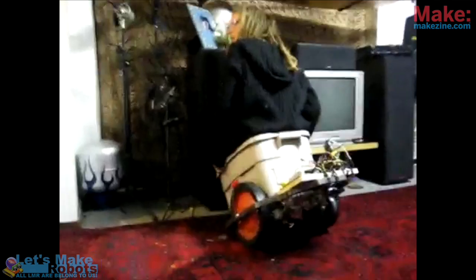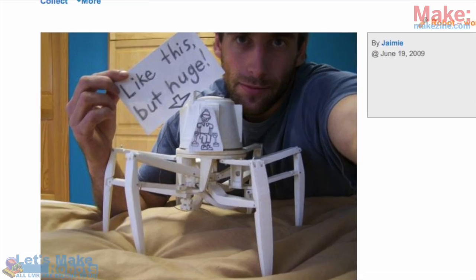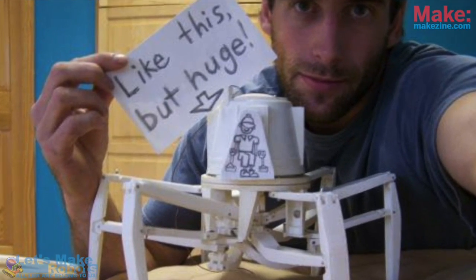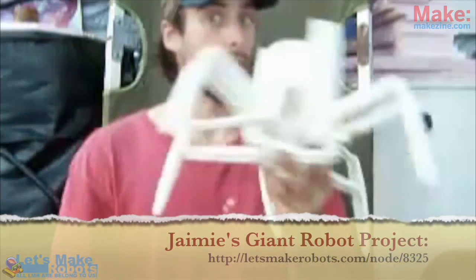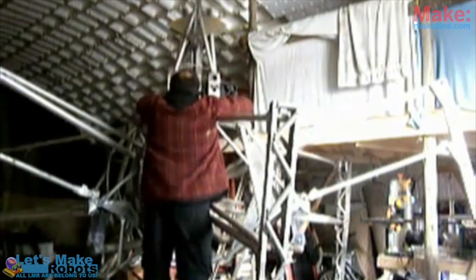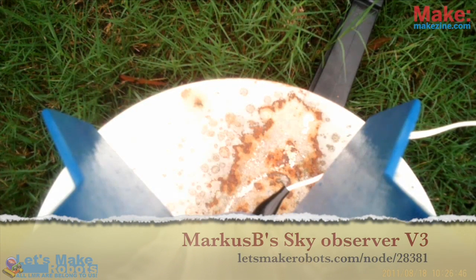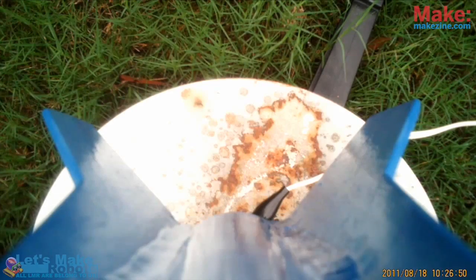The next project is Jamie's crazy giant robot project. He started posting this thing and he's been working on it for ages — this is what he's doing. You should check out his video blog, it's really amazing what the guy is doing. And then of course we have Mark's rocket launch — are you ready? 10, 9, 8, 7, 6, 5, 4, 3, 2, 1!